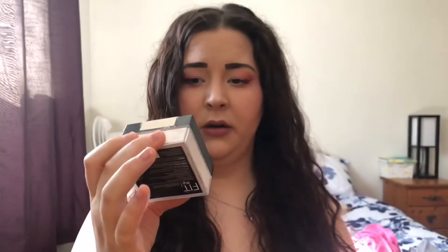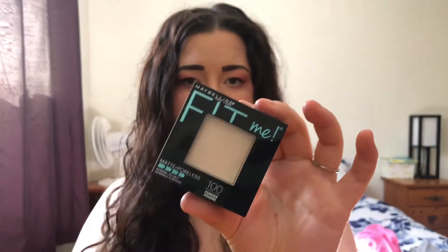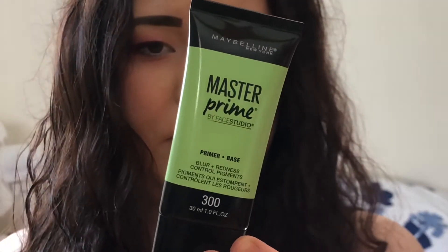The concealer is in number 15 Light, which is what I'm wearing today — all the Fit Me stuff. He got me the loose finishing powder in Fair, and then the pressed powder in Translucent. He also got the Master Prime Blur Redness Control — you should let it sit in your skin before you put on the rest of your makeup.